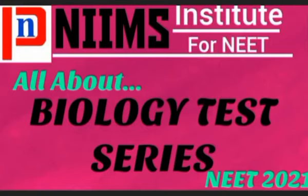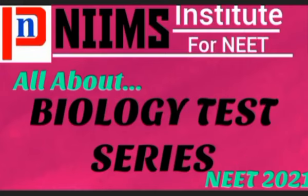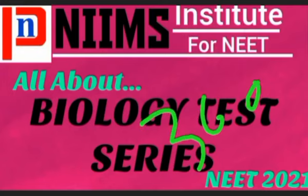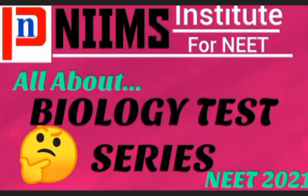So first of all, if we talk about the pattern, the pattern will be completely NEET-based. 90 questions per test will be taken from each unit, with maximum marks of 360. The marking scheme will follow NEET: 4 marks for a correct answer and 1 mark deducted for a wrong answer.